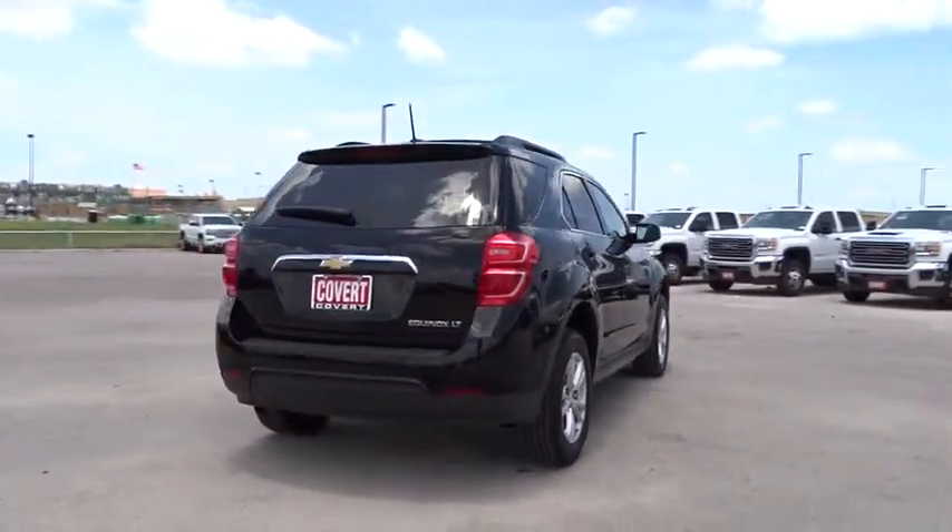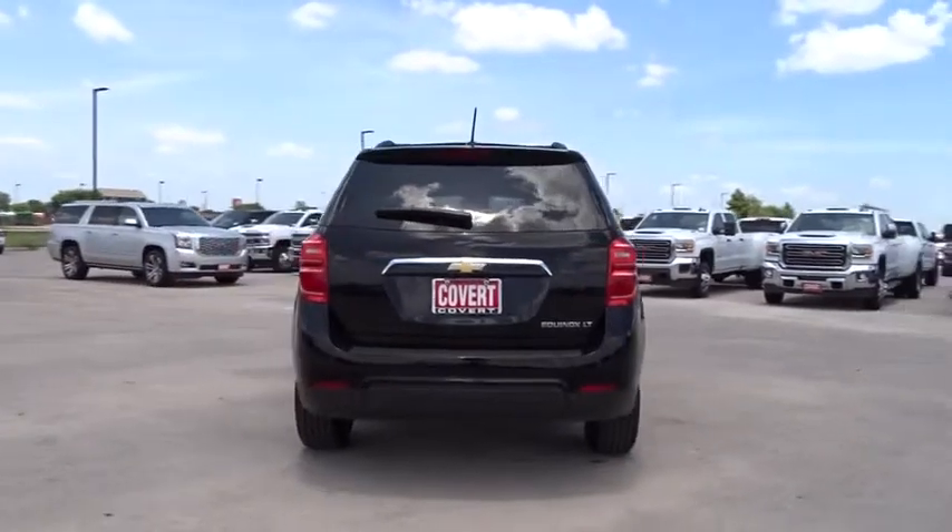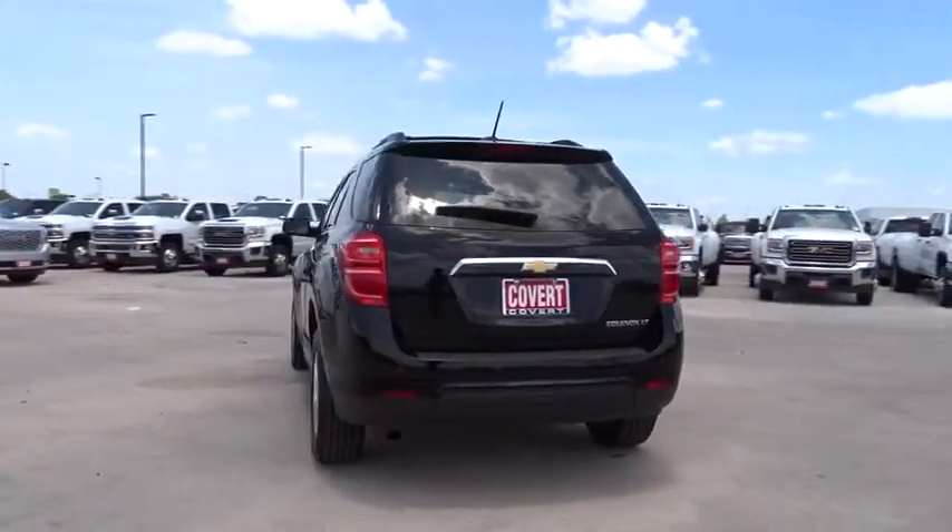Floor mats, premium sound system, front-wheel drive, AM-FM stereo radio, rear defrost, child safety locks.